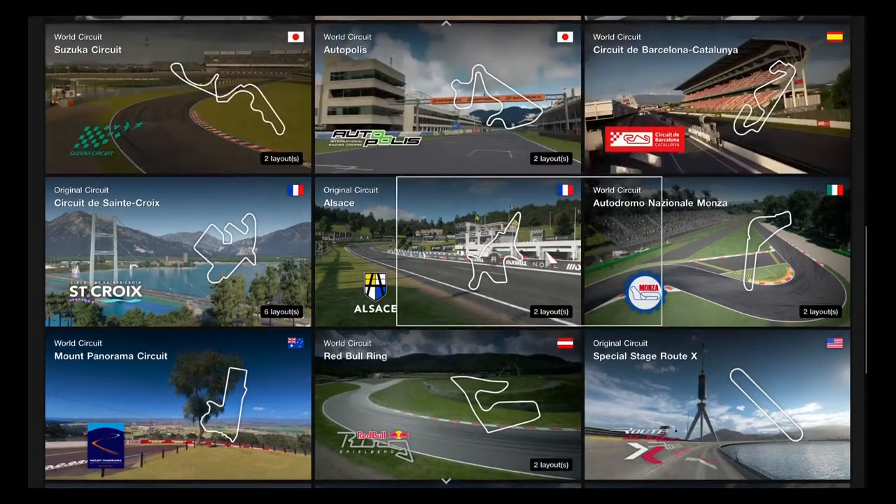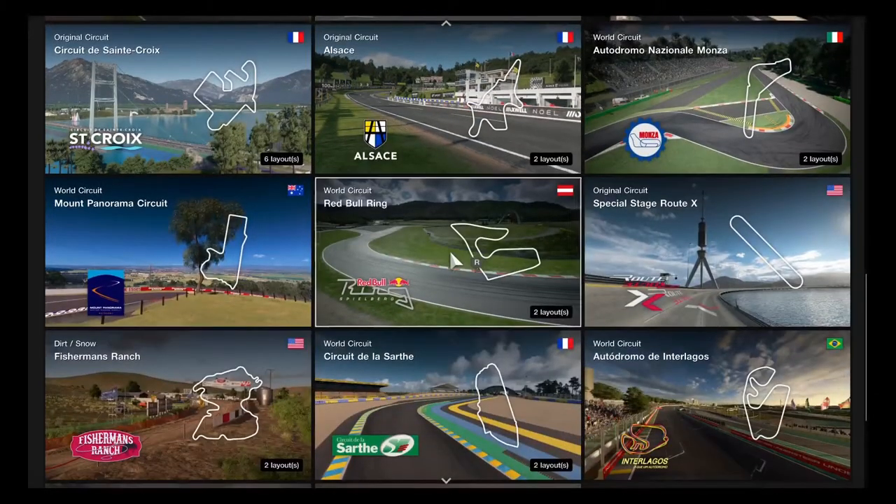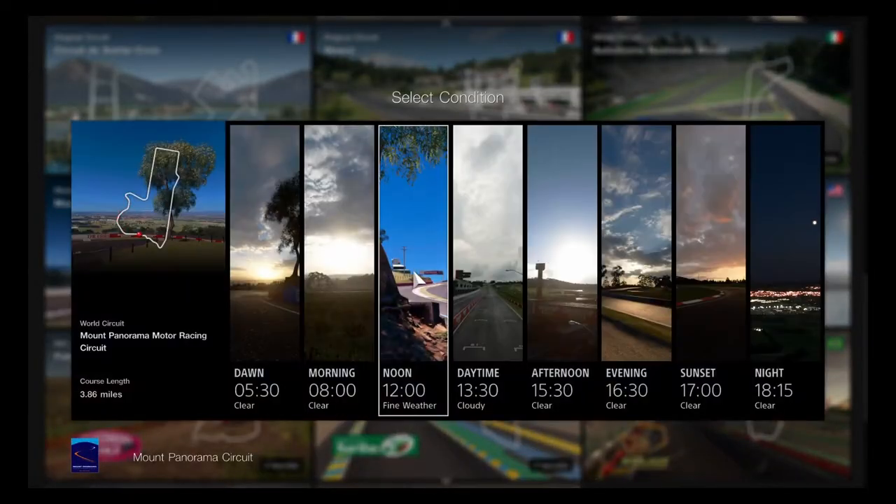Let's get everything to choose for the next track. Maybe this will have a reunion to remember. Let's go with Mount Panorama to get started, for some good technical challenging turns.